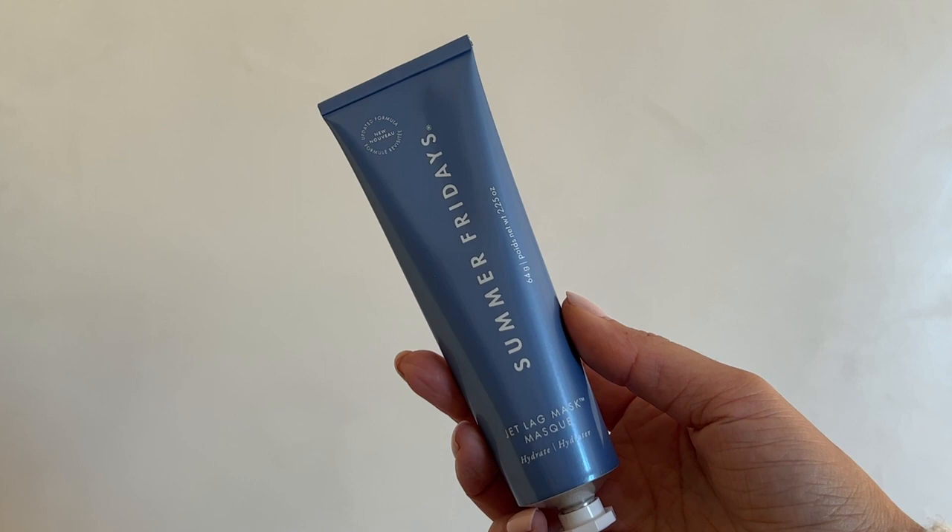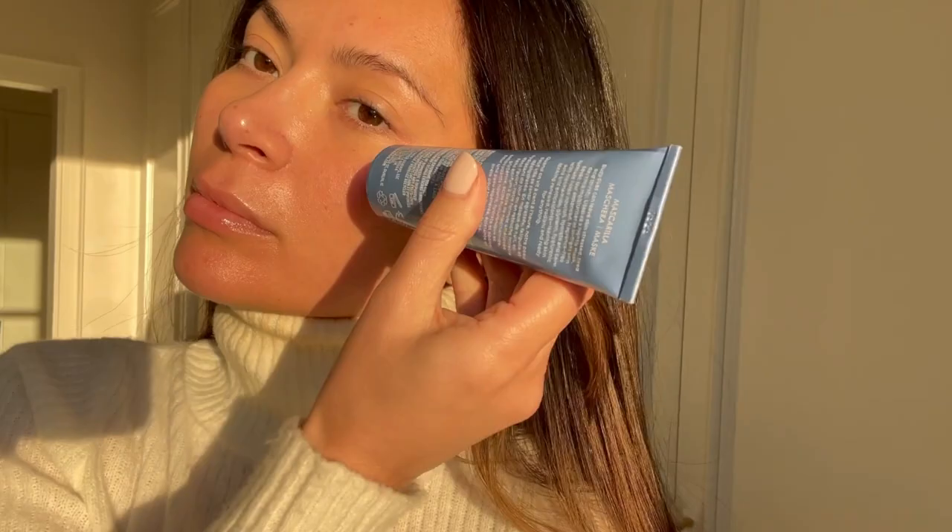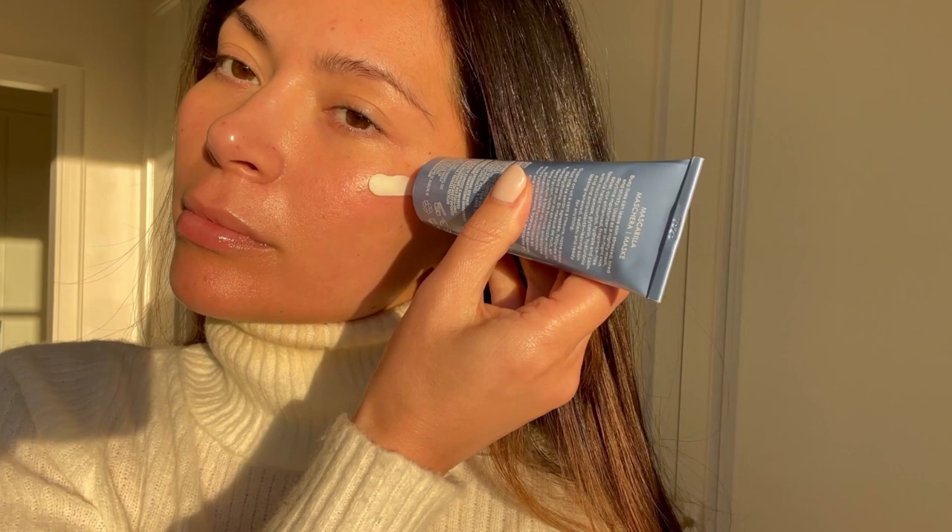Obviously, you guys know my must-have winter skincare product is Summer Fridays' Jet Lag Mask. This is the best if you need really extra hydration, especially this time of year. I wear it as an overnight sleeping mask — a really thick layer at night before bed. You can use this so many different ways: as a moisturizer for day, as an eye cream, as an overnight mask. When I'm wearing it as a mask at night and I need really deep hydration, I'll put on a really visible layer so you can still see it on your skin.